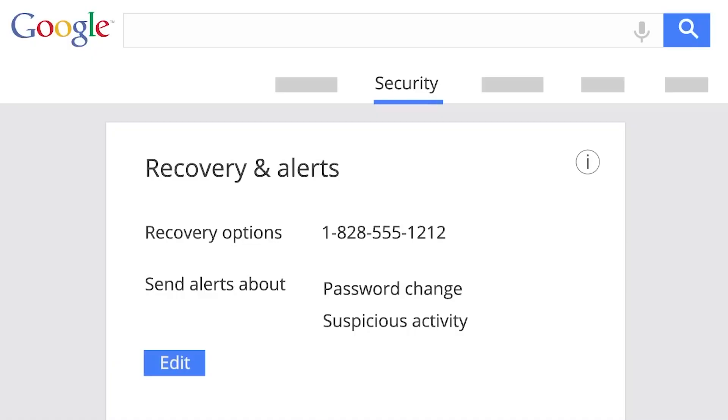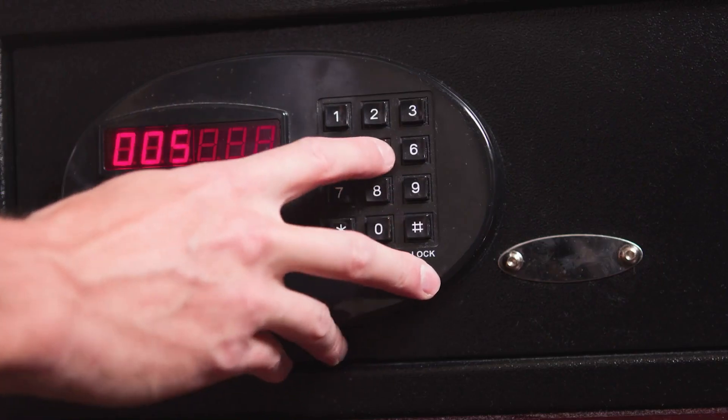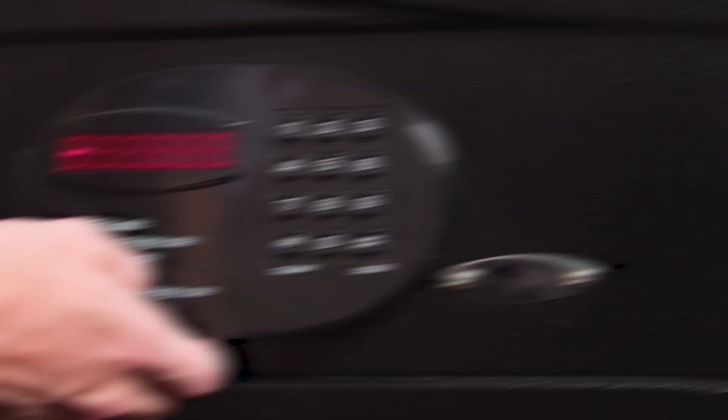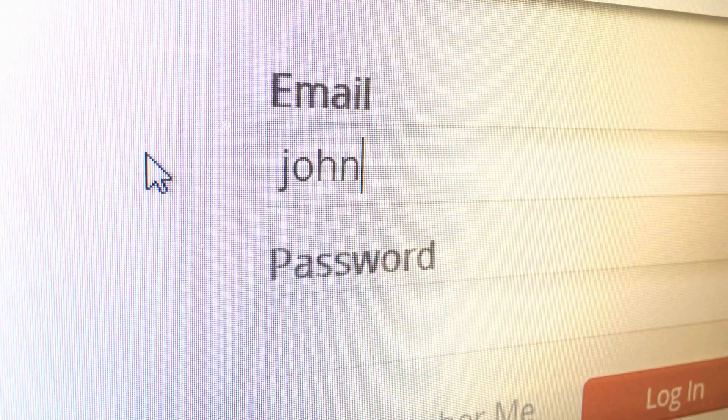Next, update your security questions and recovery information. Make sure your security questions aren't easily guessable or publicly known. Also, regularly update your recovery information so you can always regain access to your accounts. This is like changing the codes to your safe regularly.